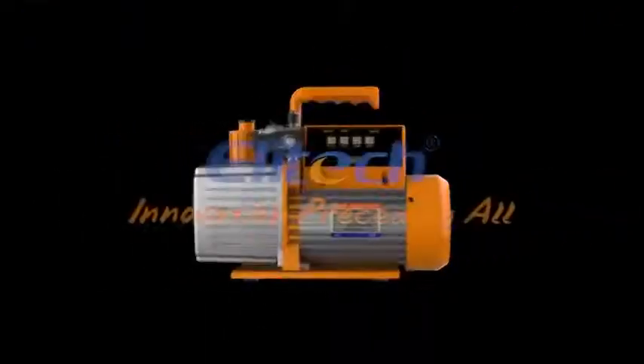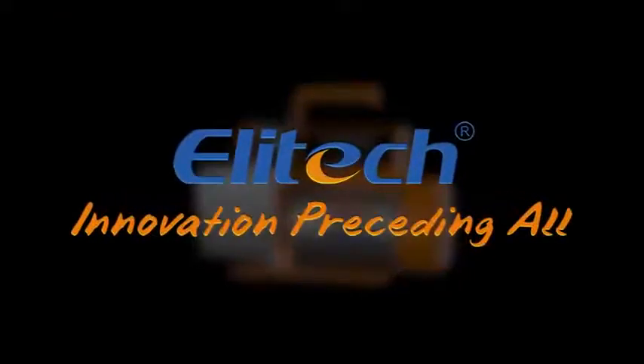Feature 4: Elytec Tools App. Supports iOS and Android. Includes...